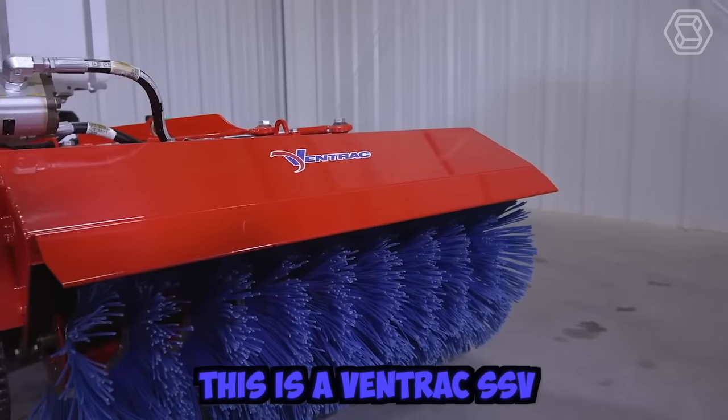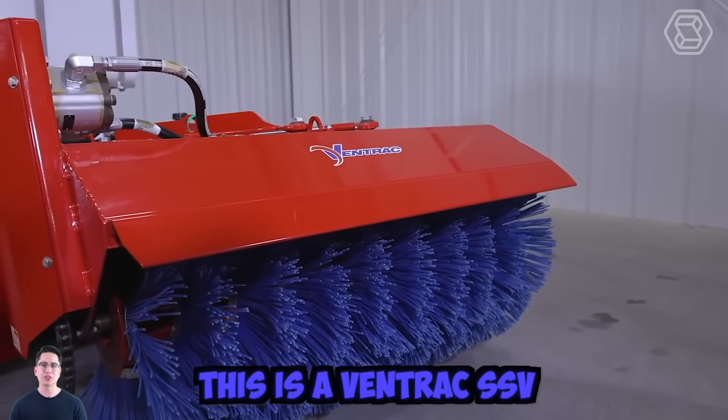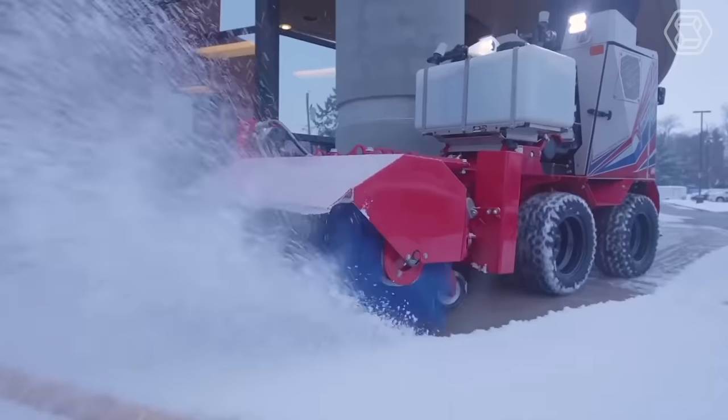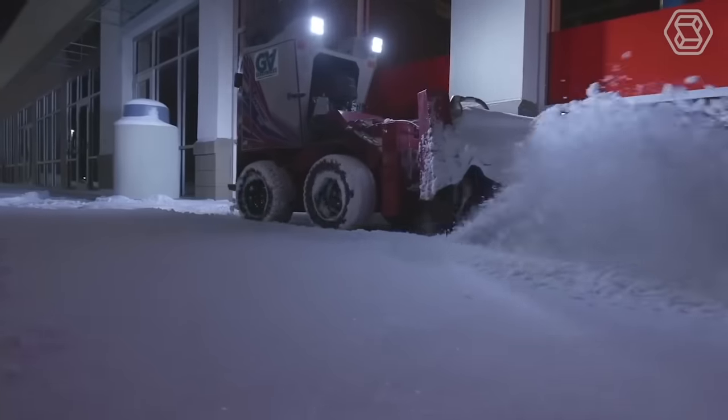The Ventrac SSV, or sidewalk snow vehicle, is a sleek and durable option for clearing snow from sidewalks. It was designed as a system that can handle any winter storm.